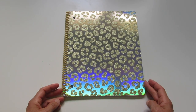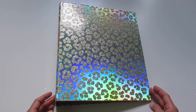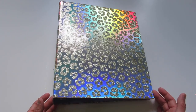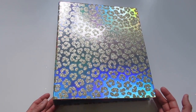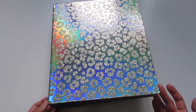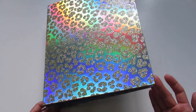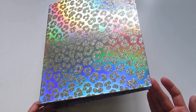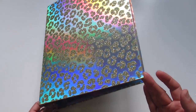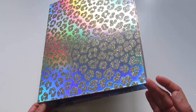This will be included in the backpack, and there is a matching binder to go with the spiral notebook. It is the same exact design — the gold sparkly leopard print on a shiny silvery gold rainbow iridescent background. You can see all of the rainbow tones coming in there.